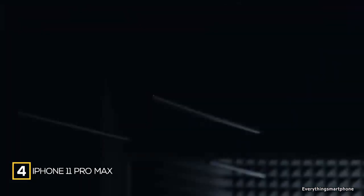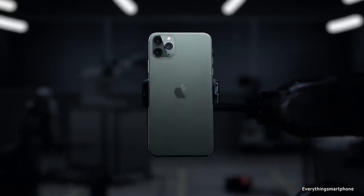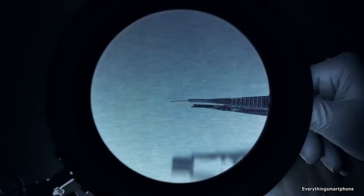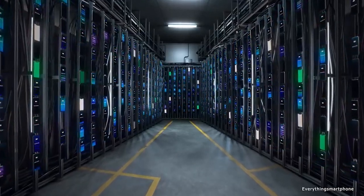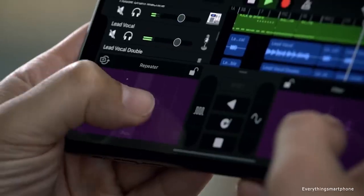The iPhone 11 Pro Max has been available in the market since September 2019. The phone has a 6.5-inch Super Retina XDR OLED touchscreen display with a resolution of 1242 x 2688 pixels and an aspect ratio of 19.5:9. It has scratch-resistant glass with oleophobic coating and IP68 rated protection against dust and water. It features a 7nm+ Apple A13 Bionic processor, 4GB of RAM, and 64GB, 256GB, or 512GB of internal storage, with no microSD card slot.